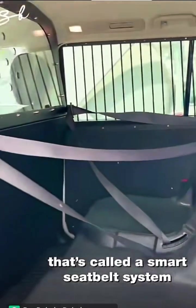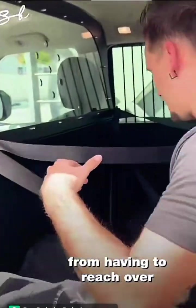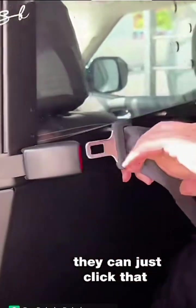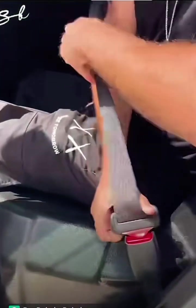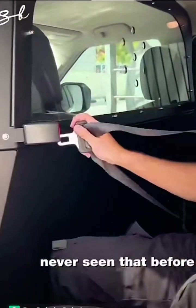That's called a smart seat belt system, and it protects the police from having to reach over to strap a prisoner in. Instead of having to reach over, they can just stay on the side and buckle you up. So pretty convenient — never seen that before.